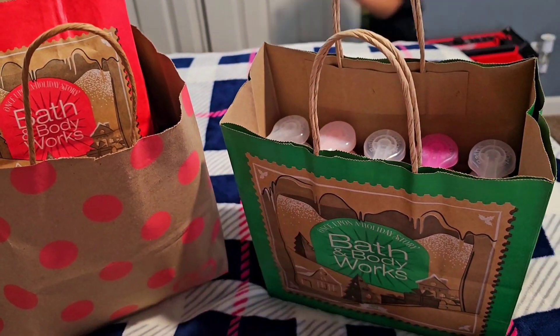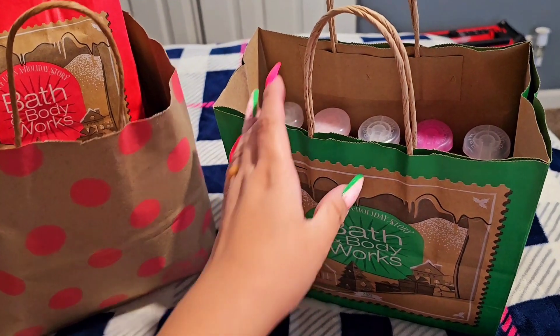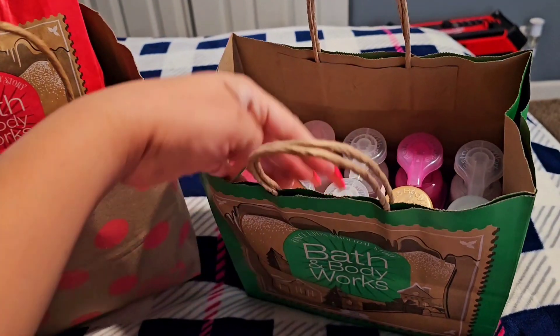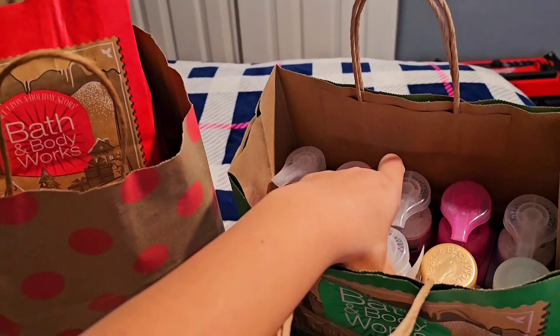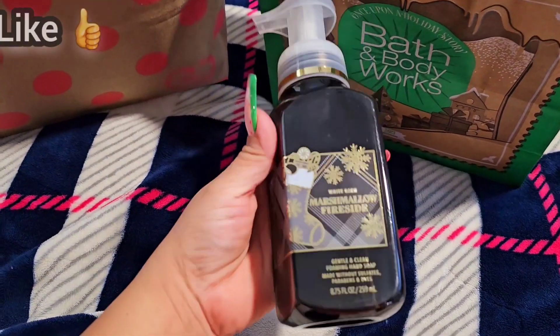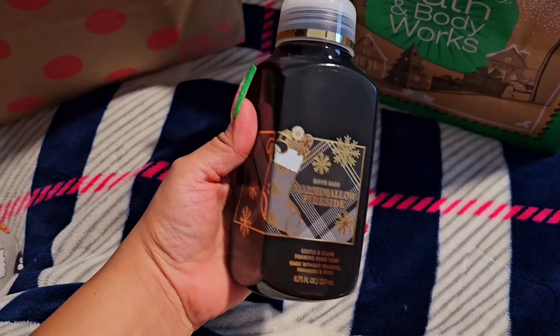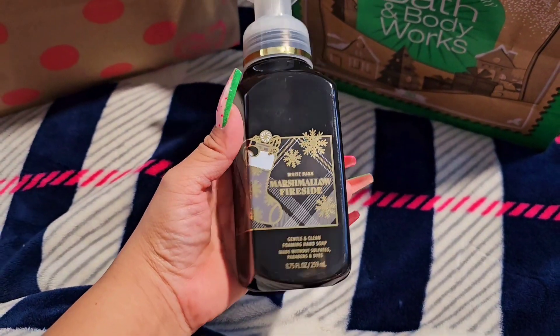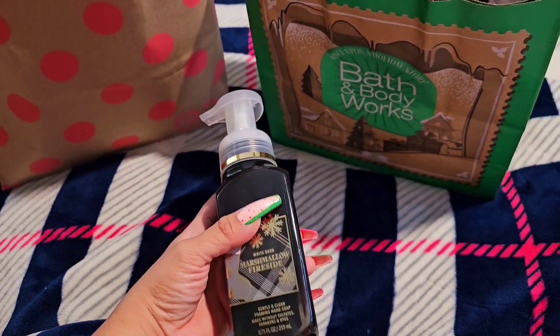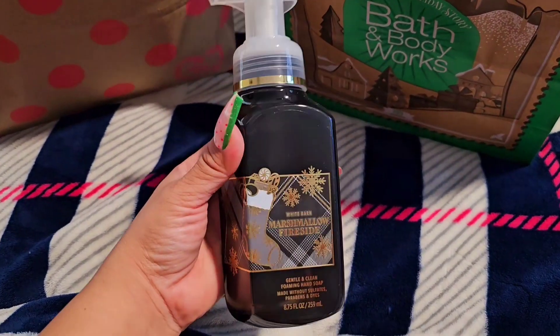Today is the hand soap sale at Bath and Body Works. I believe today's the last day, so I just wanted to get this video up as soon as I could. My mommy went with me to the mall yesterday, so I just wanted to show you guys what I got, just in case you guys want to run down to Bath and Body Works or order online to get this at the sale. The hand soaps are going to be $2.95 — the cheapest during the year.